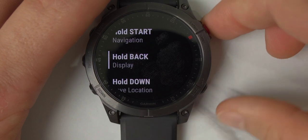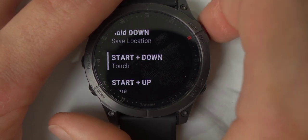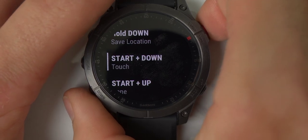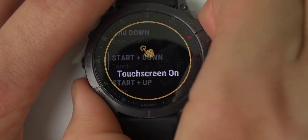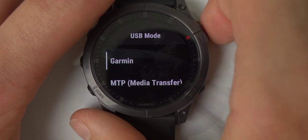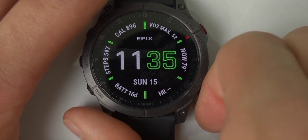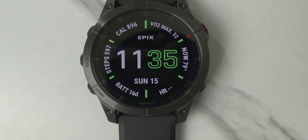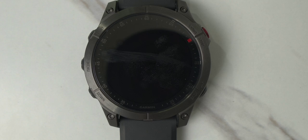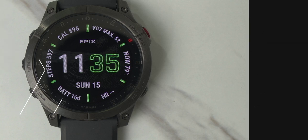Under Hotkeys, you can assign actions to each button. For example, holding Start on the watch face starts navigation; holding Back goes back to the display; holding Down saves your location; and holding Start and Down together toggles the touchscreen on or off. You can also set the USB mode for either file transfer or syncing through the Garmin Connect desktop app. The menu also includes Reset and Software Update options. It goes into a crazy amount of detail — give it two days and you'll be comfortable with all of it.